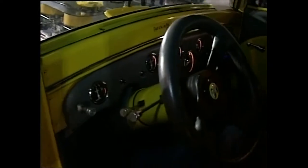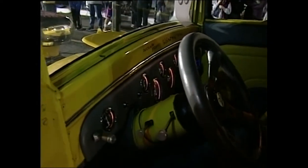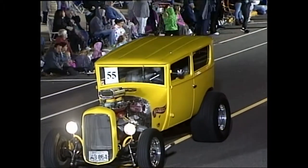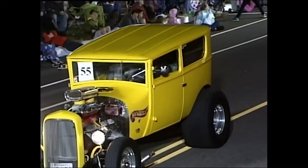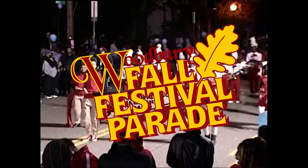We've got an insider's view now. There's the signatures. Look at that — look at this baby go. Look at that back tire. Wow, that's something.